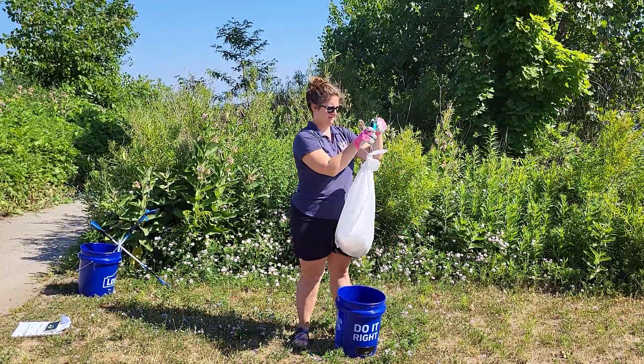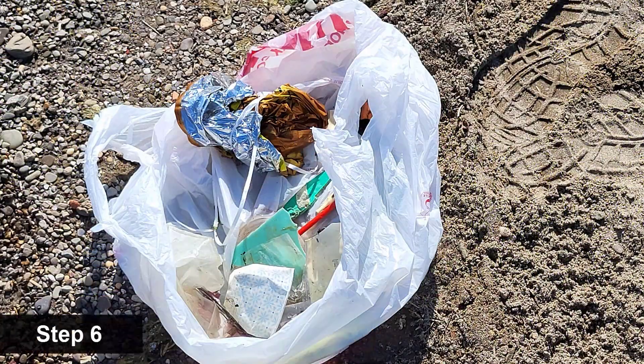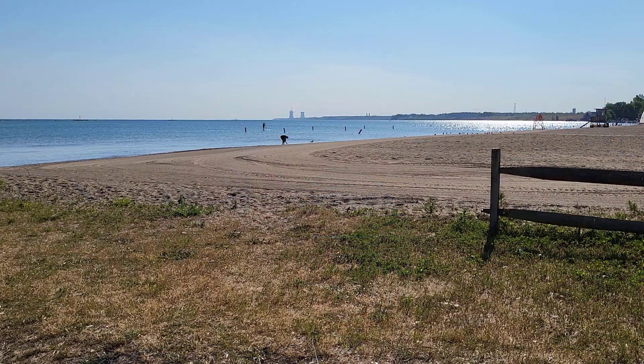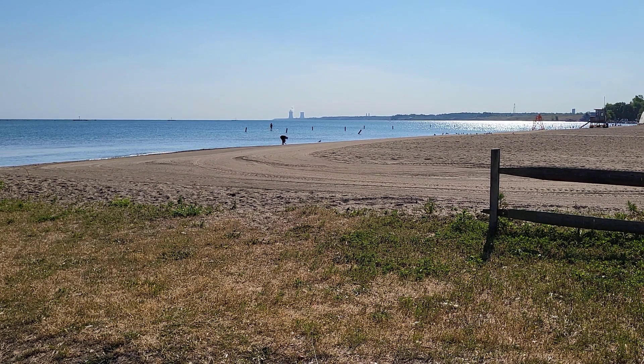Record any additional information requested on the data card or app. Step six: once you have cleaned the entire area, place all the trash in a bag and throw away. After you participate in a cleanup, hopefully you will have a greater understanding of the issue of marine debris. Thank you for keeping our natural areas clean.